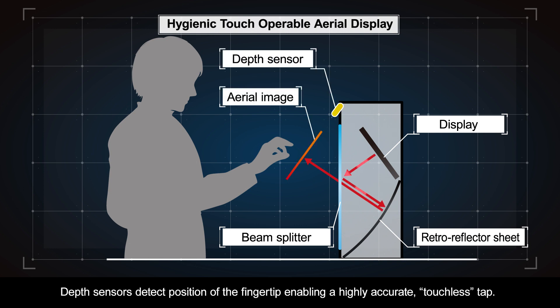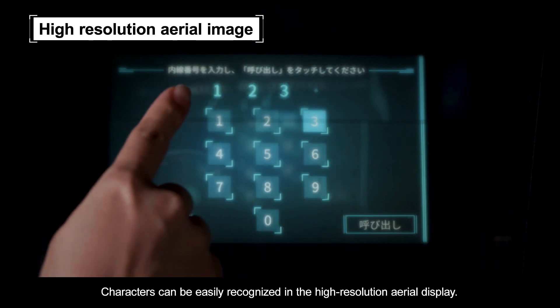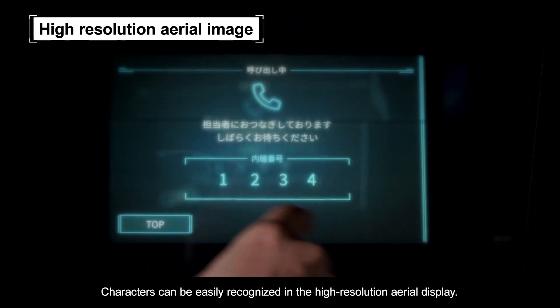Depth sensors detect the position of the fingertip, enabling a highly accurate touchless tap. Characters can be easily recognized in the high-resolution aerial display.